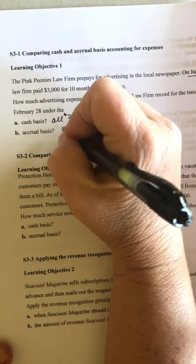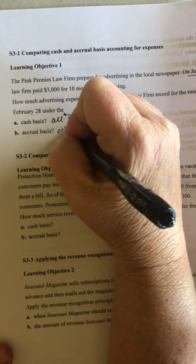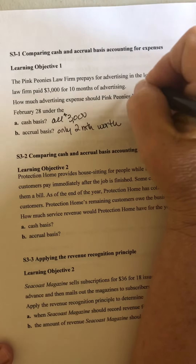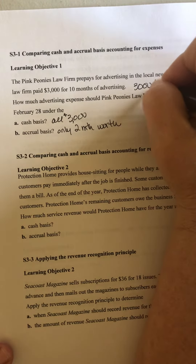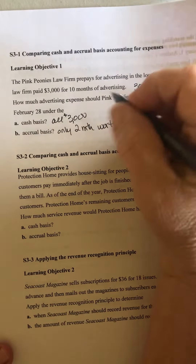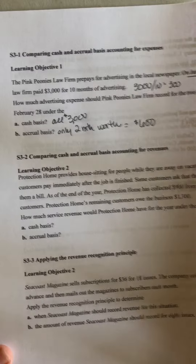But under the accrual basis, they're only going to record two months' worth. So $3,000 divided by 10 is $300. So they're going to record $600 under the accrual basis.